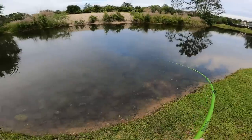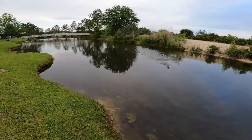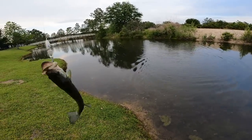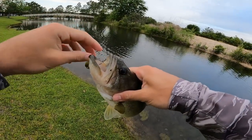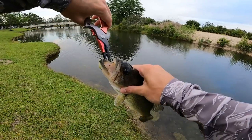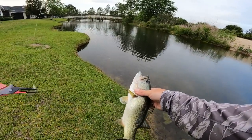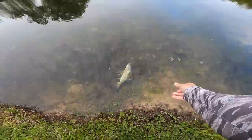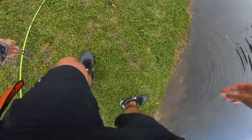Looks like a bed right there - I literally landed on his head and he just ate it! That was so sick, he's not big at all but that was an awesome bite. To be honest I thought I was stuck on grass - I pulled it off the grass and it was just instantly on. He didn't give me a second to do anything. Thank you for the bite buddy - you're not big, you're definitely our smallest one today but I still appreciate the nibble. That's probably the definition of a nibble on a swim bait.